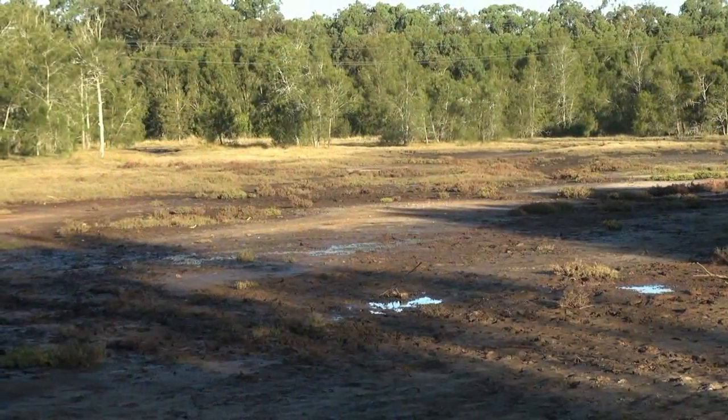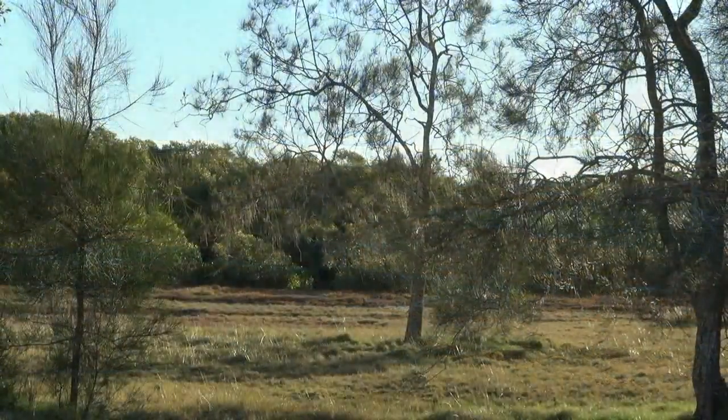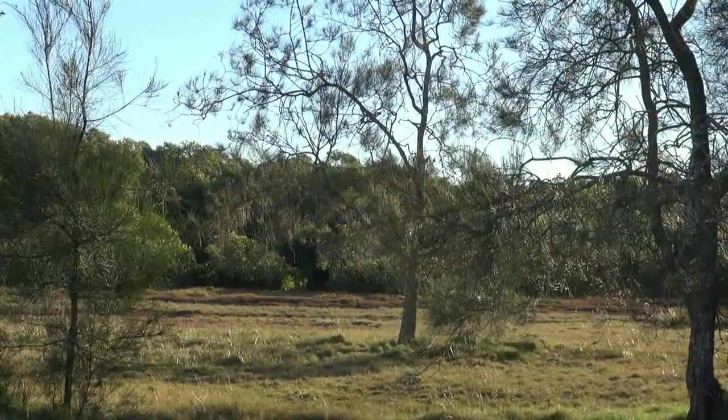We're trying to restore a salt marsh site that's been heavily degraded by vehicles. Over here we've got a disturbed salt marsh area, and to my left here we have a healthy salt marsh area.